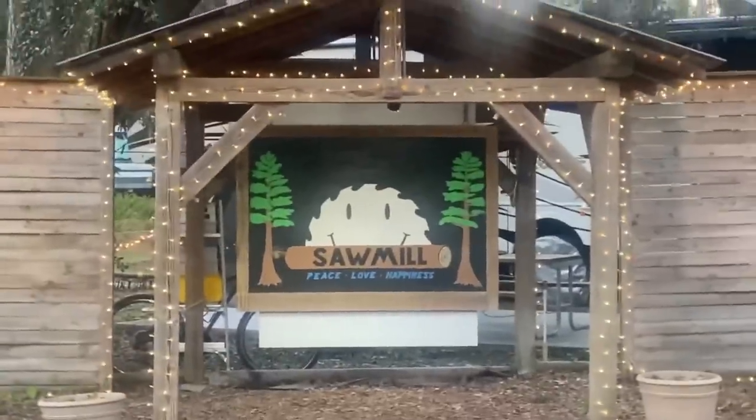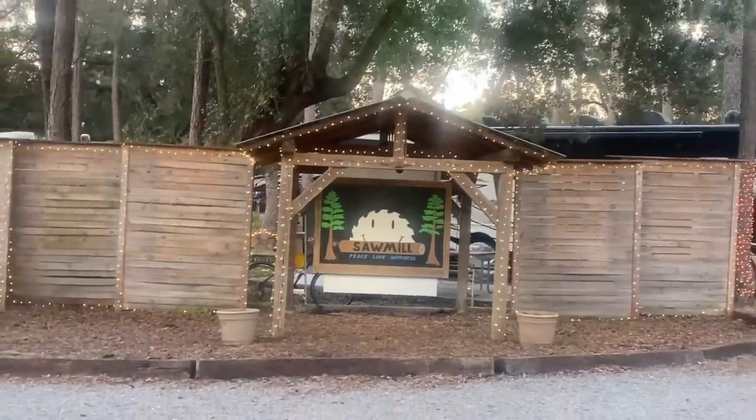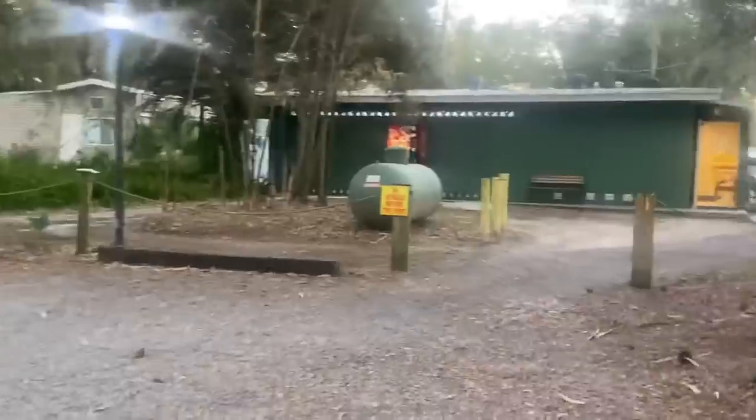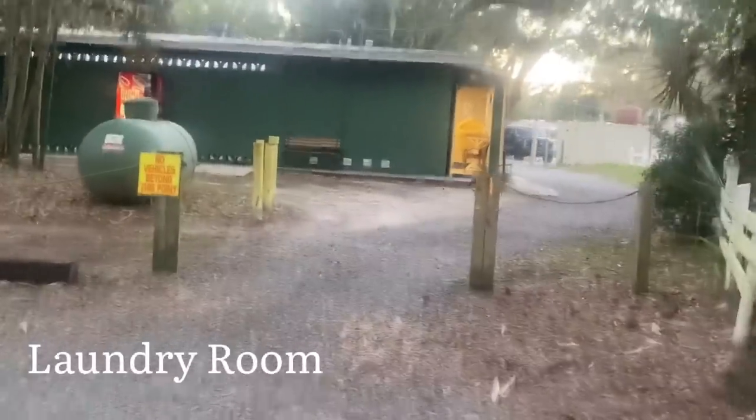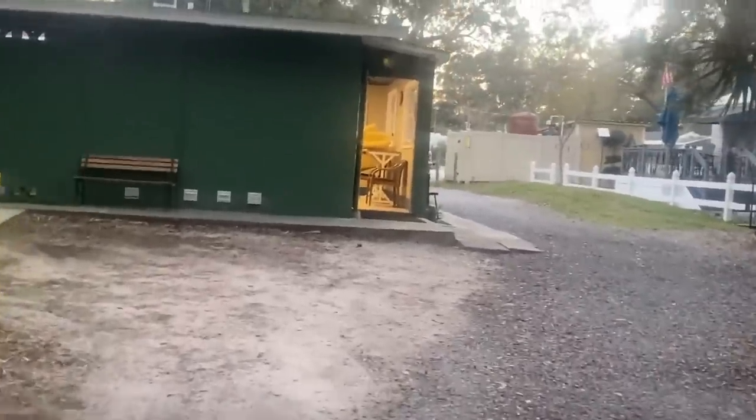This probably looks really nice lit up at night. Now I'm heading towards the laundry room as well as the showers and bathroom.